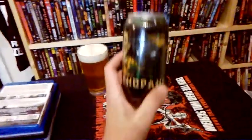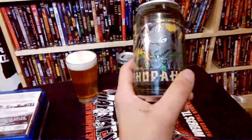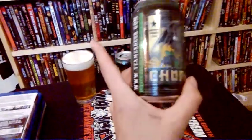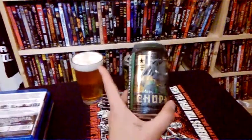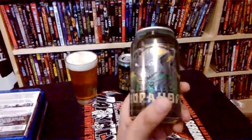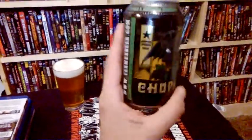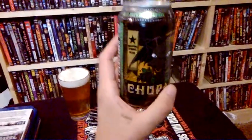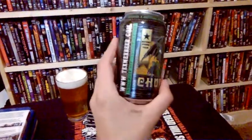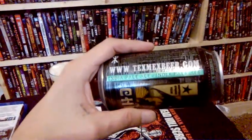This time I have an IPA and it is by Twisted X Brewing Company. Now the very first episode I did one of their other beers — it was a Jalapeño Pilsner, which is very good as well. This one I took a little taste earlier and was very impressed. It's a 7.5% alcohol volume. You can check them out at texmexbeer.com.